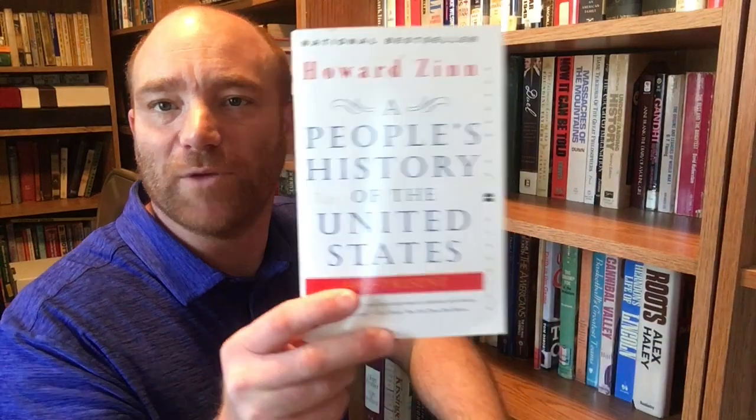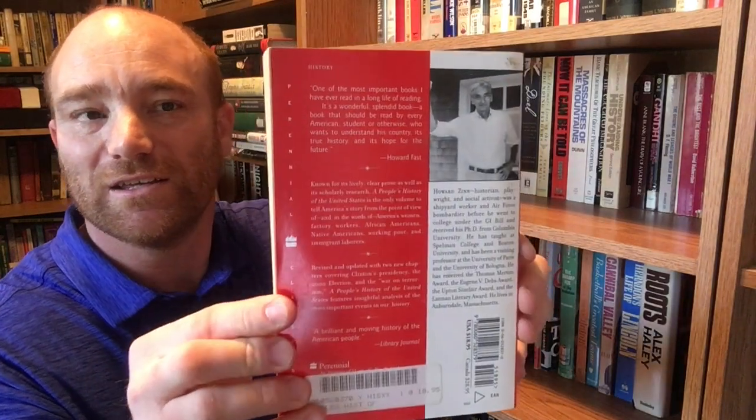Howard Zinn's book — 'A People's History of the United States: 1492 to the Present.' If you're familiar with Howard Zinn, he always gives that alternative look at US history. When I do my DBQs at school — document-based questions — they try to get perspectives from both sides of the story, and Howard Zinn is used quite often as the alternative perspective. This is a pretty famous work. Perennial Classics, 2001 edition.